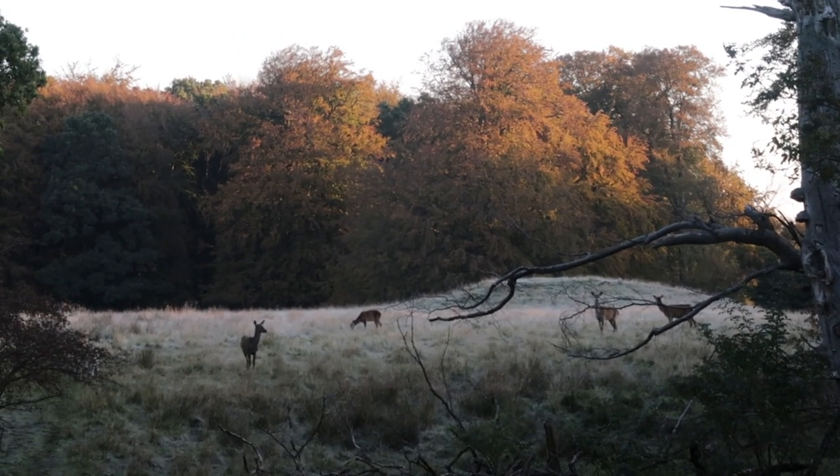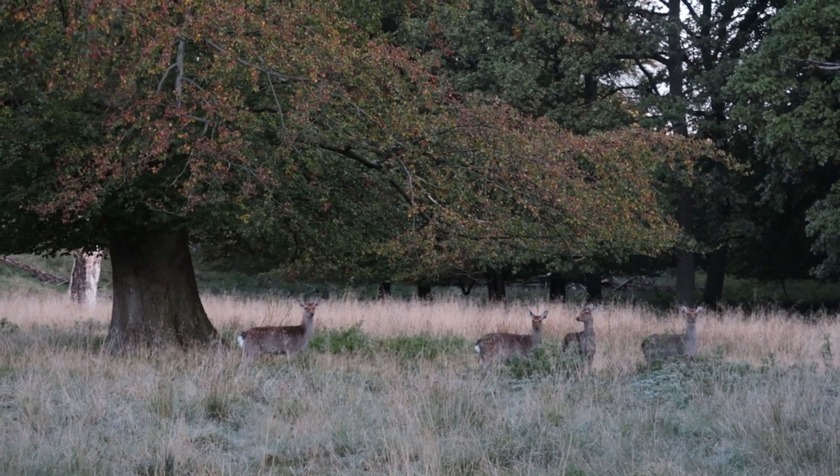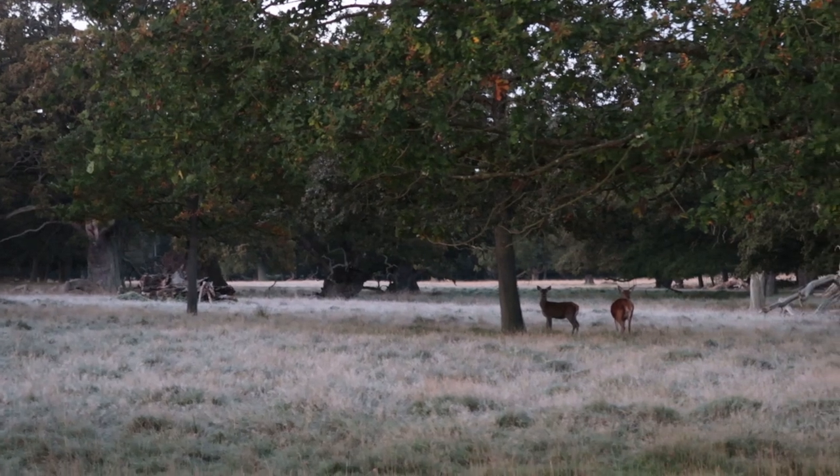Good morning, it's seven o'clock and I'm heading out to a local forest called Dyrhæren. Today's video is gonna be about red deer. I've never tried to photograph red deer before, and this forest is very known for a lot of red deer. I'm gonna see if I can photograph them. I've got my 400 millimeter with me and it's a super beautiful morning.